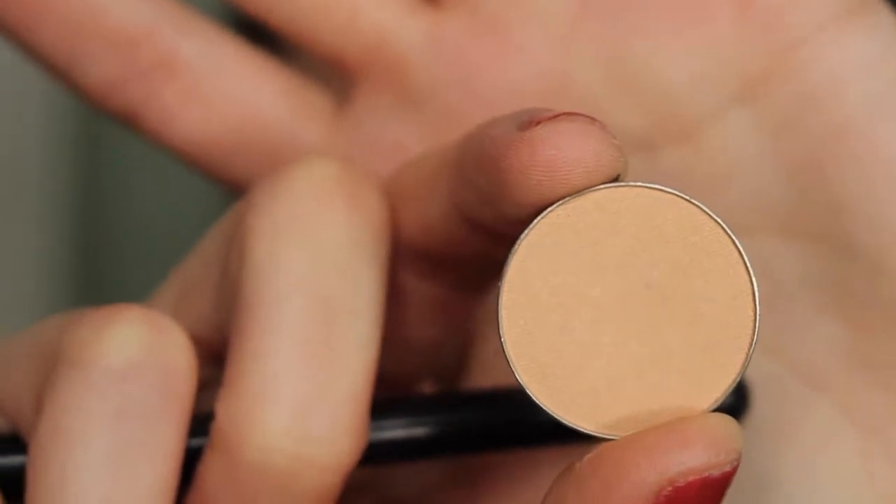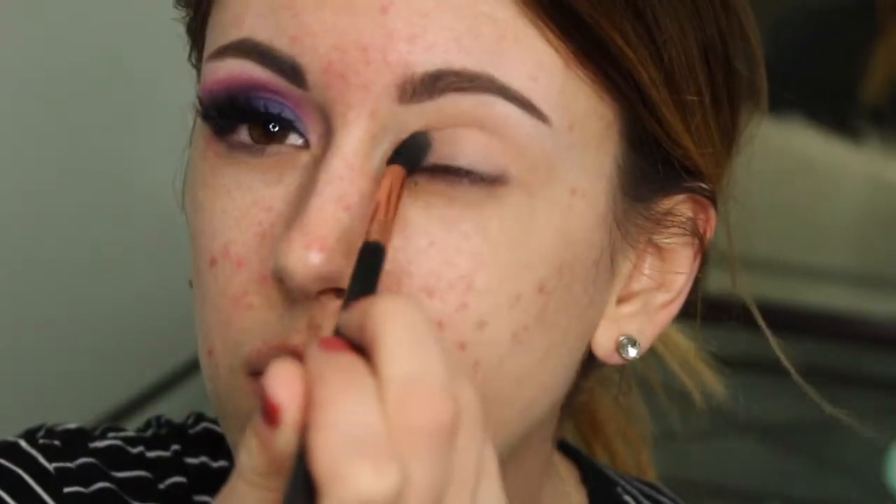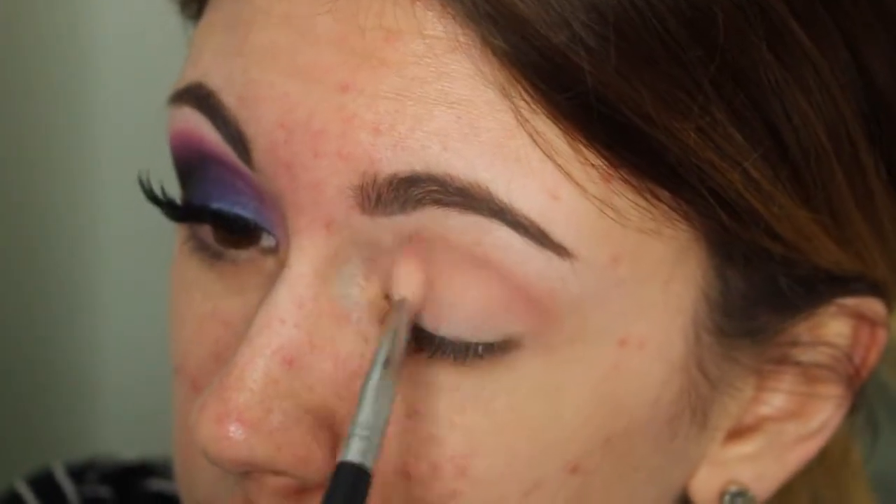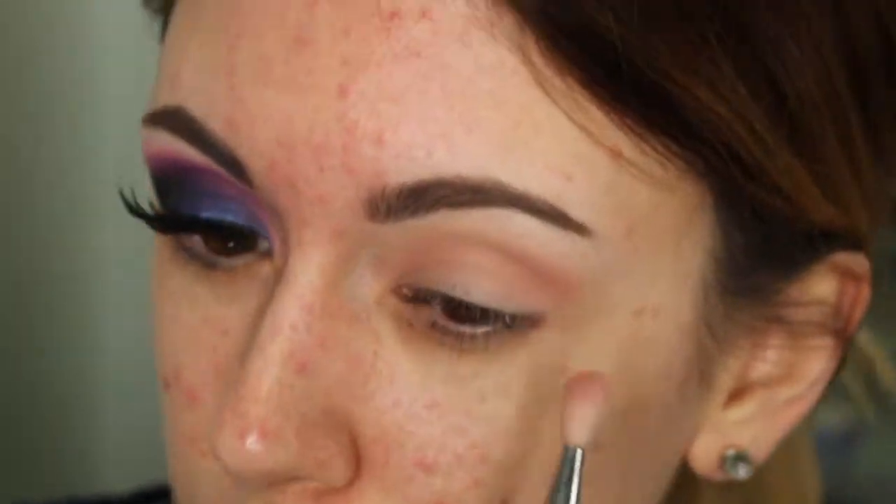I'm taking Fishes and Cream by Makeup Geek and I am putting this through the crease as my transition shade. Now I'm taking Cupcake, also by Makeup Geek, on a smaller more defined crease brush and I am placing this all throughout my crease.